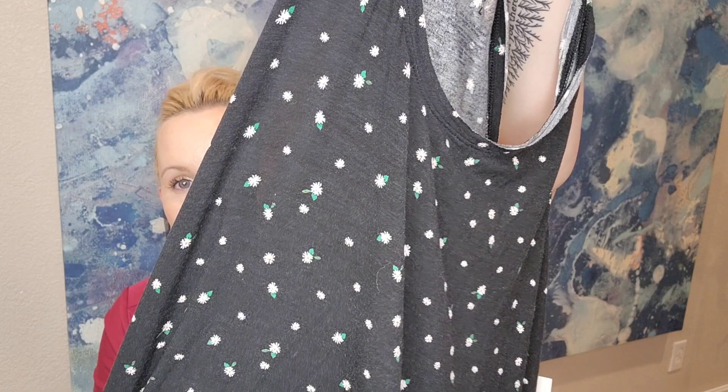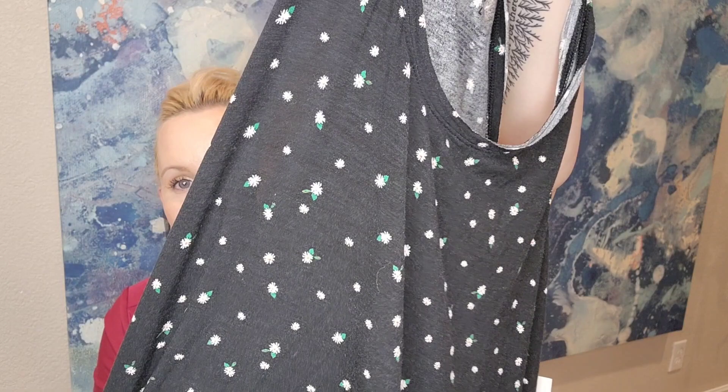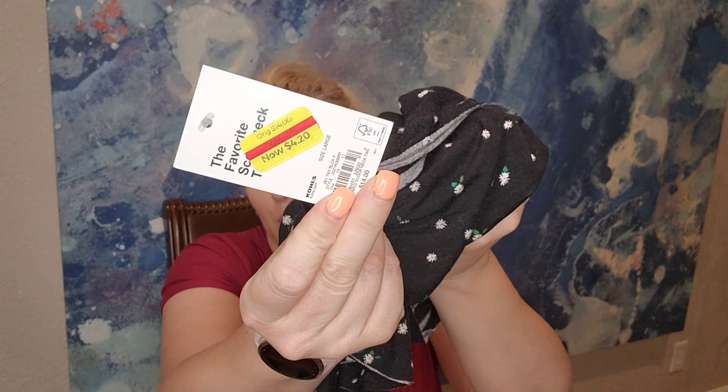I got a cute flowy tank top — it's black but has little flower details. Brand is So and it was $4.20.